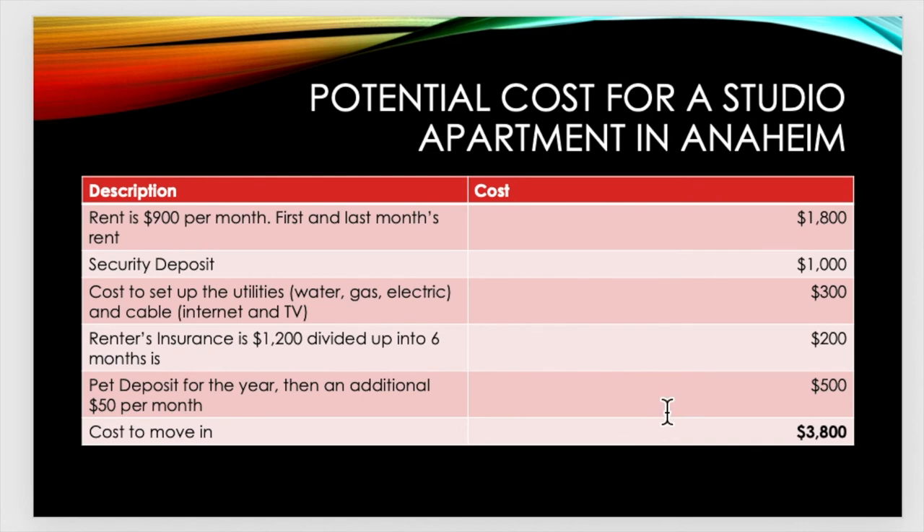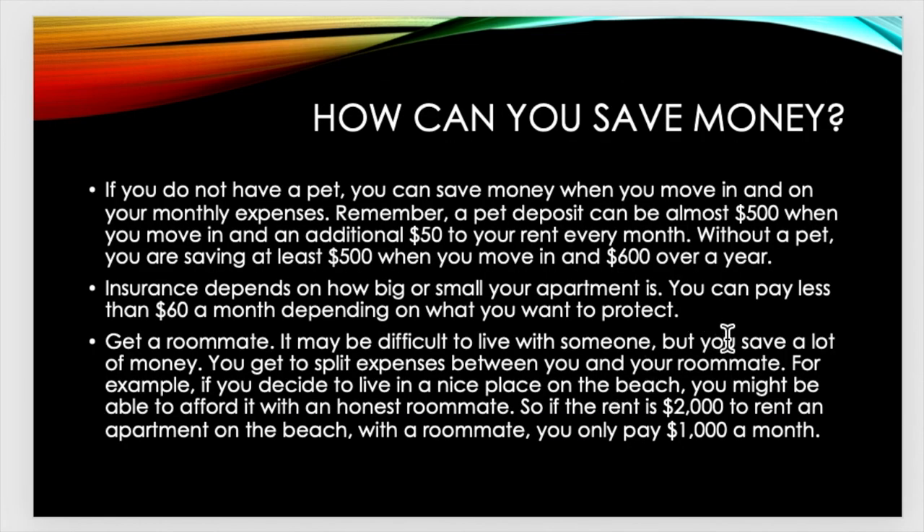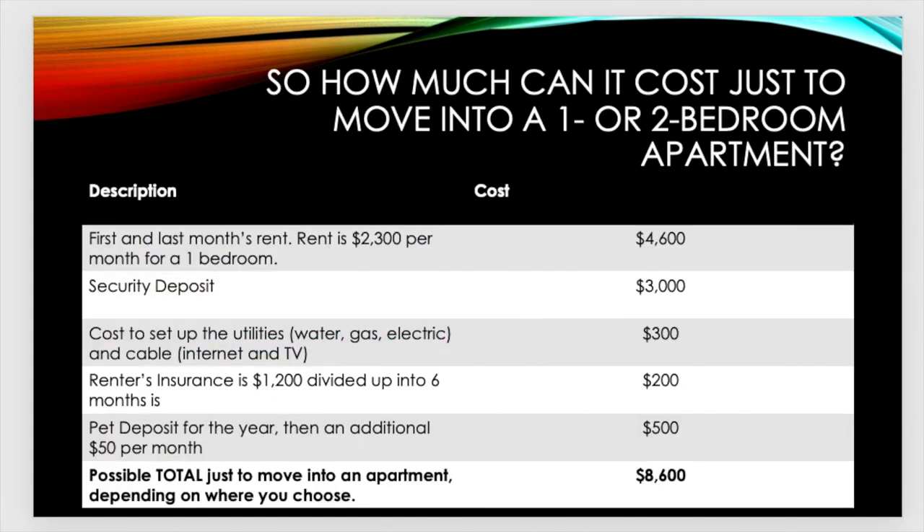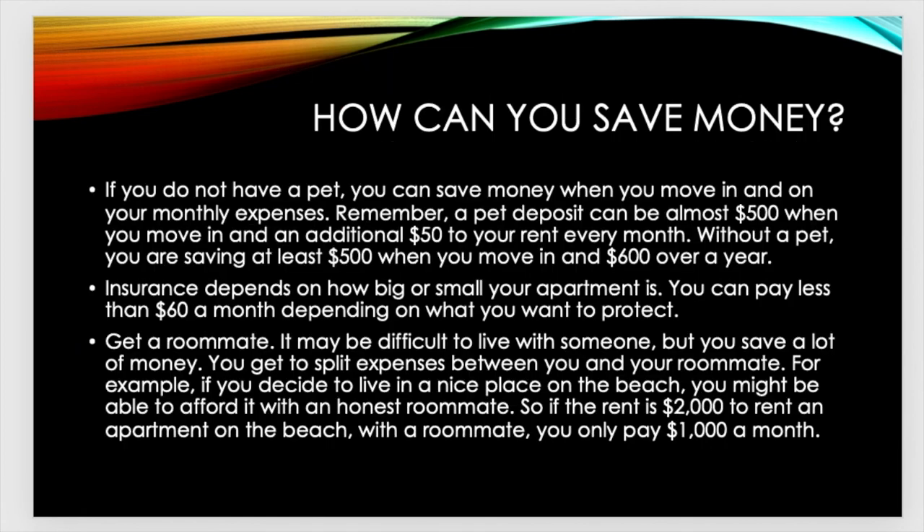Do you see how I can save money? $3,800 versus $8,600 — that's a lot. If you do not have a pet, you can save money when you move in and on your monthly expenses. A pet deposit can be almost $500 when you move in and an additional $50 to your rent every month. Without a pet, you are saving at least $500 when you move in and $600 every year. Insurance depends on how big or small your apartment is — you can pay less than $60 a month depending upon what you want to protect.